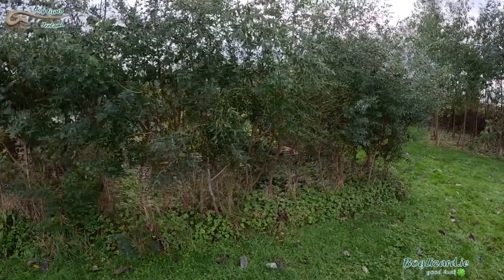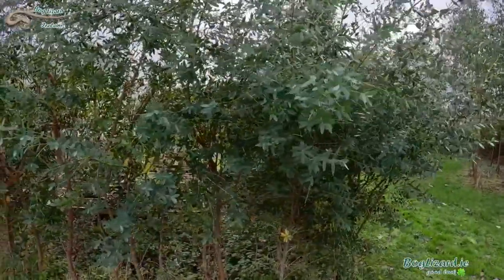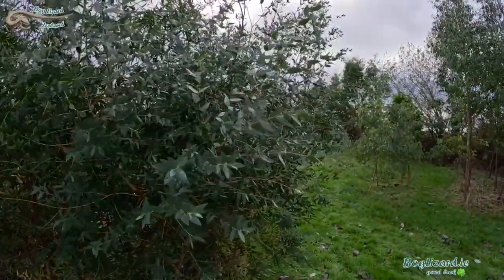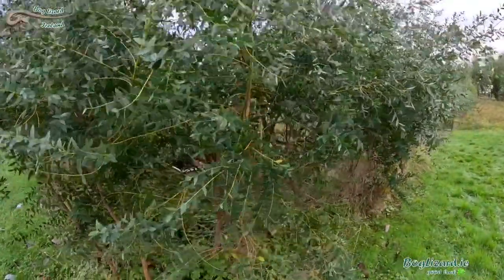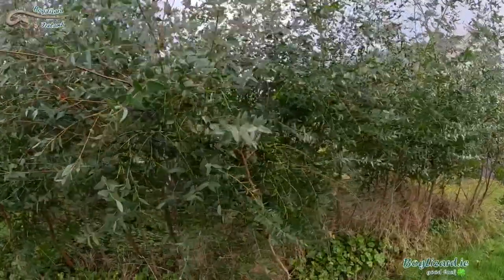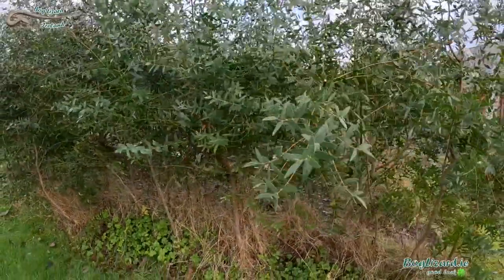These are Eucalyptus parvula and they're very healthy at the moment — just looking fabulous. I can't say that I've noticed much in the way of blue gum psyllid on the parvula, and these really are looking very healthy. Parvula are amongst the hardiest of the Eucalyptus, so very suited to the cold snap that we're experiencing at the moment here in Ireland.